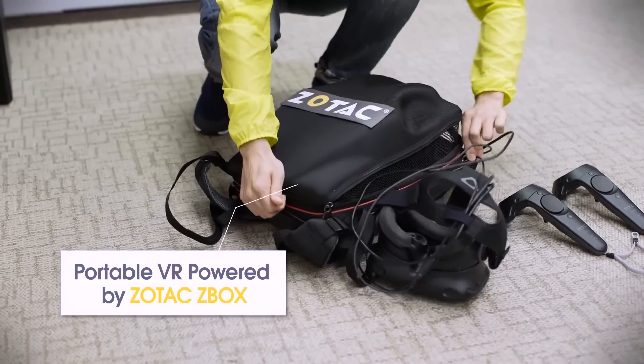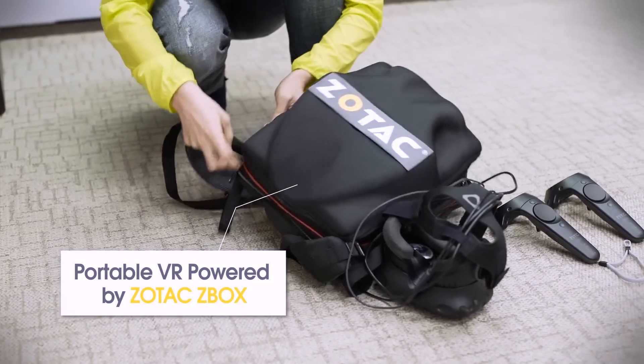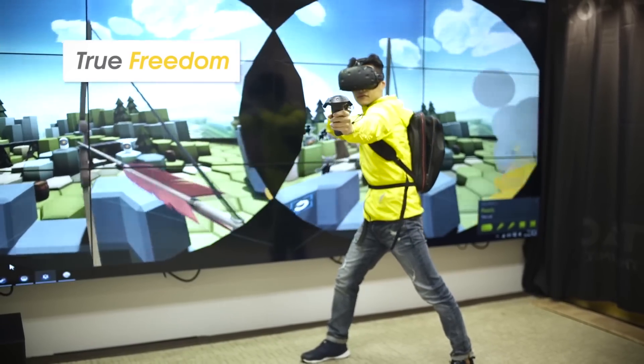Zotac made a special backpack to carry one of their VR-capable Z-Box machines, so you can use room-scale VR without a long tether. Looks cool if the battery lasts.